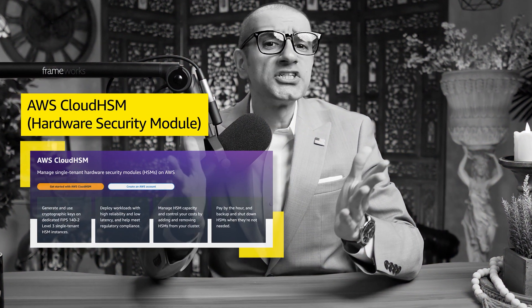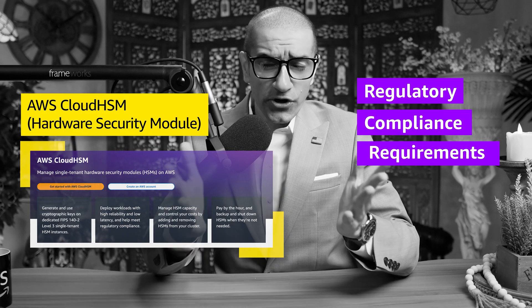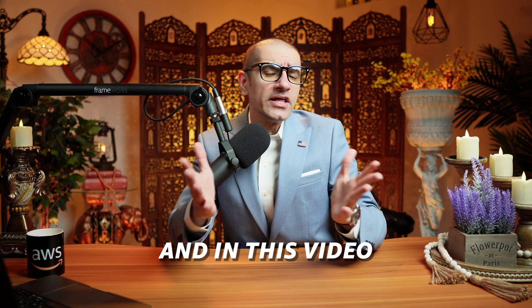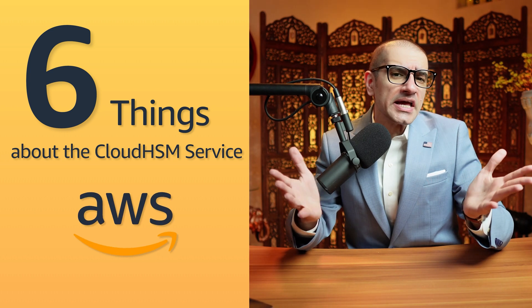The AWS Cloud HSM service helps you meet corporate and regulatory compliance requirements for your data security. Hi guys, this is Abhi from Gokshadebe, and in this video you're going to learn 6 things about the Cloud HSM service in AWS.